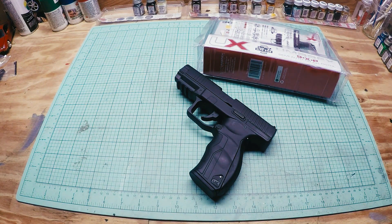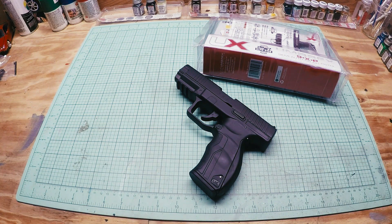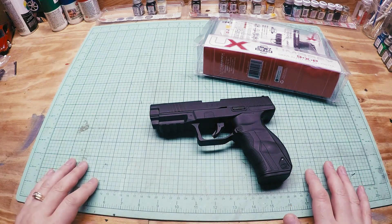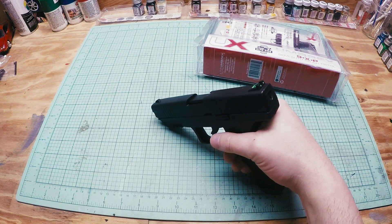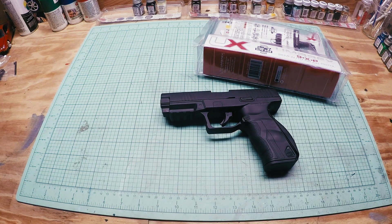If you guys have any questions, let me know in the comments. I'll annotate the full review that I did on this gun at the end of this video, so check that out if you want to learn more. It shoots in double action only, which is fine — it's pretty accurate, got a nice blowback, and I like it. It's got some power too; for a blowback, it shoots 400 feet per second. Nice gun all around.